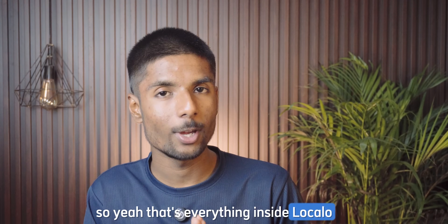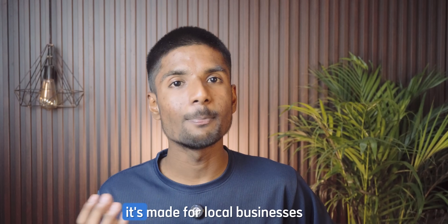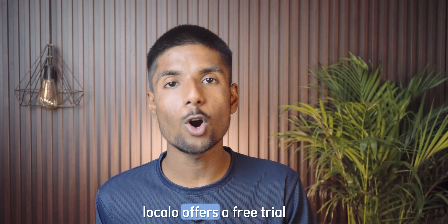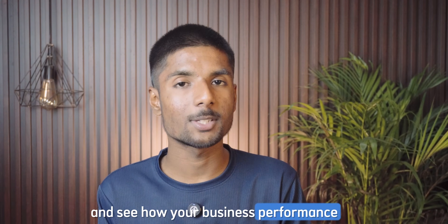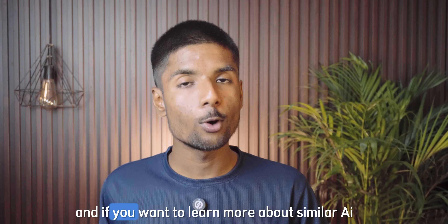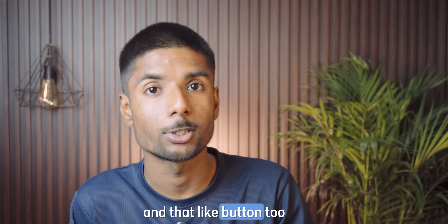That's everything inside Localo AI. It gives you the tools, the strategy, and the support to improve your visibility on Google. Whether you are managing one profile or dozens, it's made for local businesses and designed to save you time while helping you grow. Localo offers a free trial — no credit card needed. Just click the link below this video. And if you want to learn more about similar AI tools, definitely watch this next. Don't forget to hit that subscribe button and the like button too.